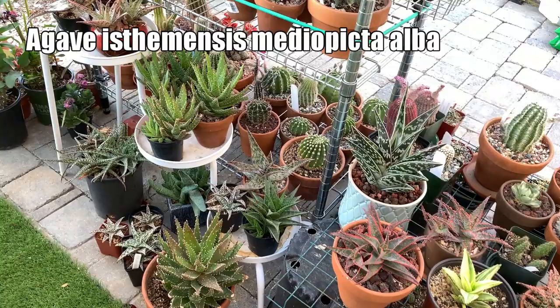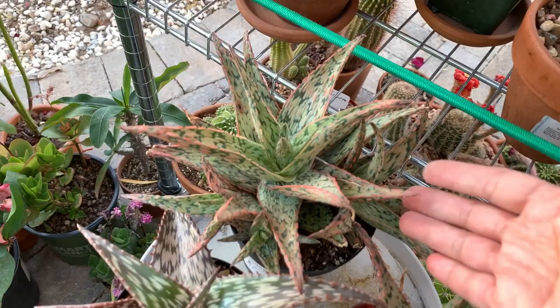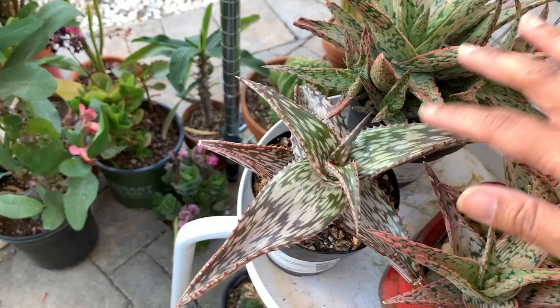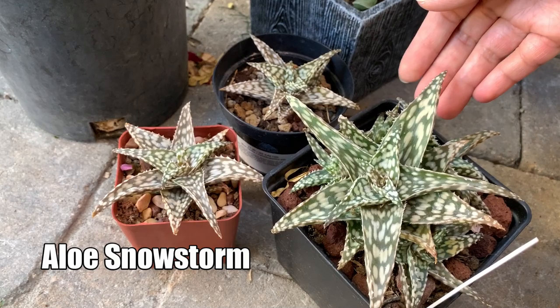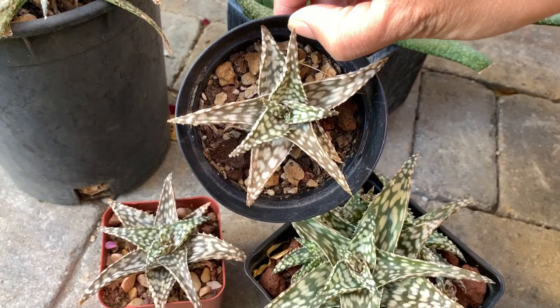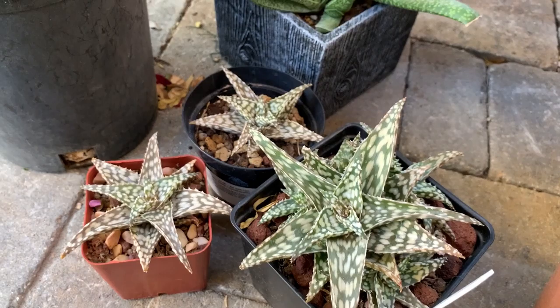Moving on to another type of succulent — let me show you my little aloe collection. This is Aloe Delta — I'm not sure if it's Delta Dawn or Delta Lights because they look similar. This is Hemingii, and then this is Aloe Lizard Lips — I love the markings on the leaves. Then this is Aloe Snowstorm; when stressed it tends to turn brown instead of red, so I'm trying to keep it in a shadier position because I prefer it green.